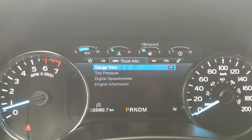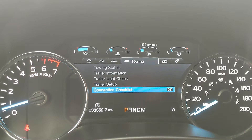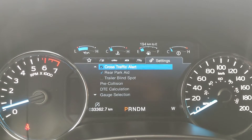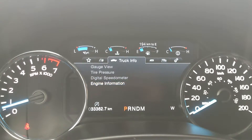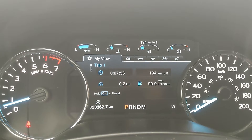Then you have your truck info with your gauges, tire pressures, digital speedometer, and engine information. You have your towing information, off-road status, and settings for your screen and other features around your vehicle, as well as 'My View,' which is a sort of favorites screen for any of those subcategories for ease of access.